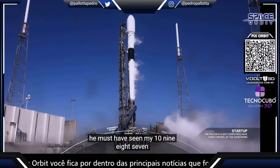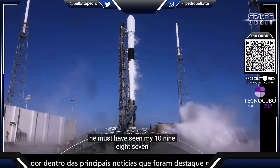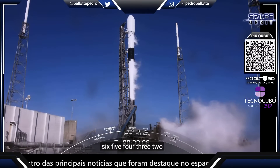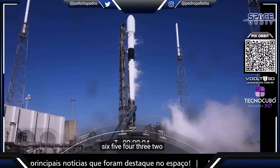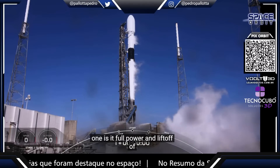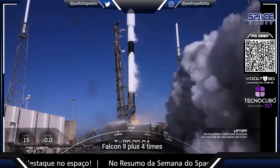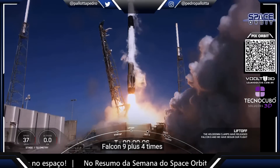T-minus 15. T-minus 10, 9, 8, 7, 6, 5, 4, 3, 2, 1. Engines at full power. And liftoff — Falcon 9 lifts off.